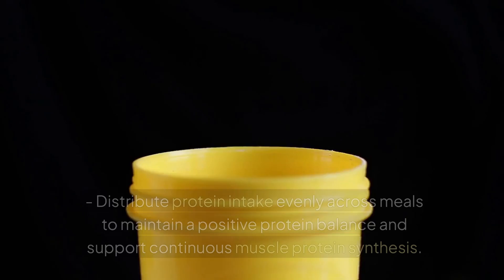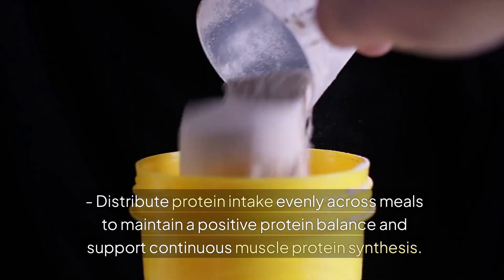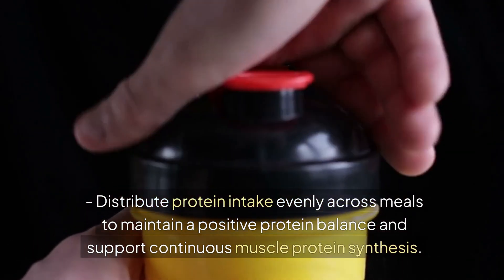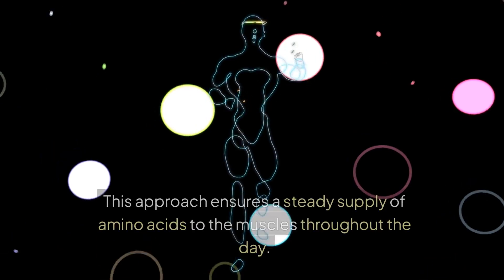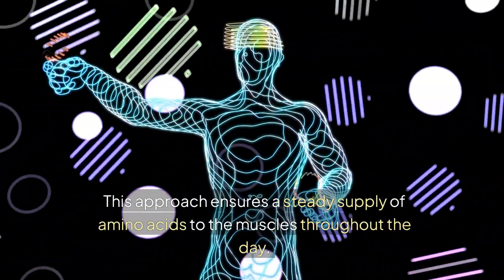Protein distribution: distribute protein intake evenly across meals to maintain a positive protein balance and support continuous muscle protein synthesis. Aim for 20–30 grams of protein per meal, spread out over 4 to 6 meals per day. This approach ensures a steady supply of amino acids to the muscles throughout the day.